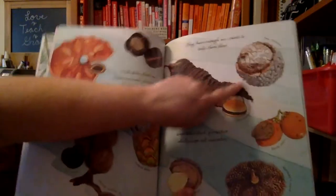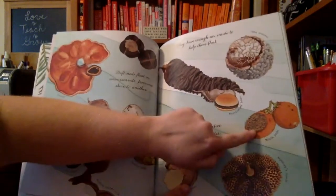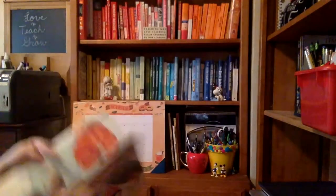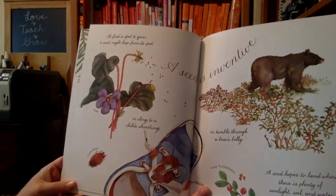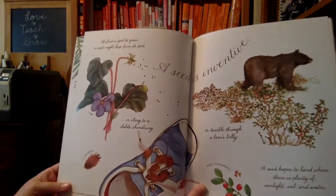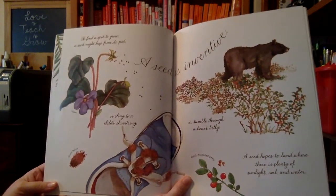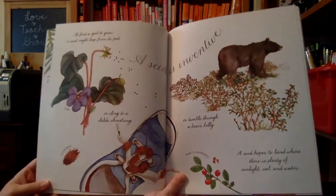Here's a sea coconut, a hamburger bean, a black palm, and a monkey comb. To find a spot to grow, a seed might leap from its pod, or cling to a child's shoestring, or tumble through a bean's belly. A seed hopes to land where there is plenty of sunlight, soil, and water — that's what it needs to grow.